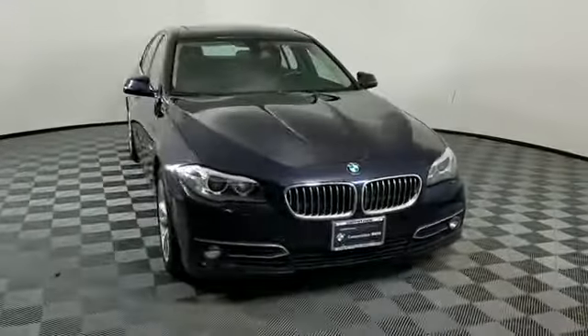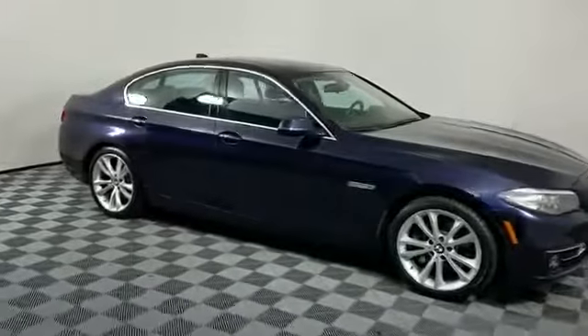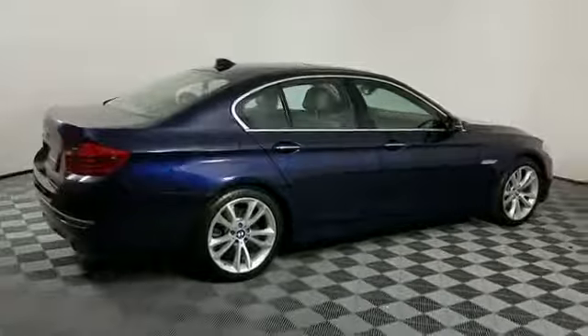2015 BMW 5 Series with less than 46,000 miles on the odometer. This sedan combines safety and comfort with style and performance.